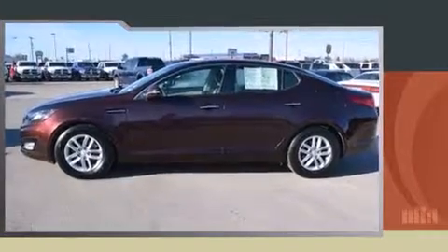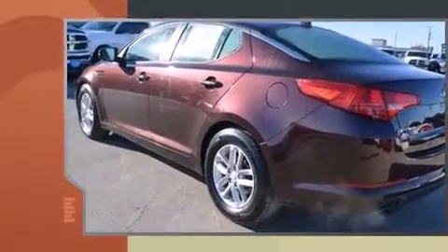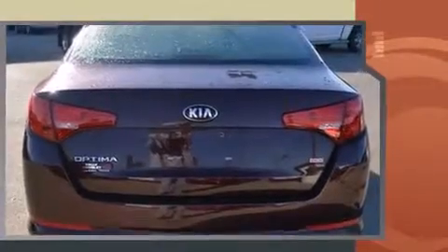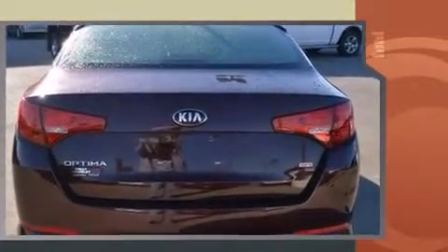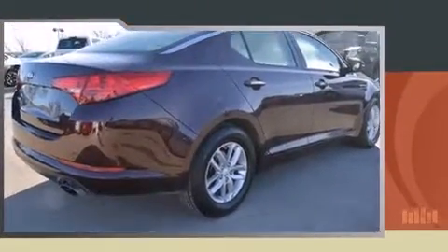You're going to love the 2013 Kia Optima. With fewer than 25,000 miles on the odometer, this four-door sedan prioritizes comfort, safety, and convenience. It features a front-wheel drive platform, an automatic transmission, and a 2.4 liter four-cylinder engine.